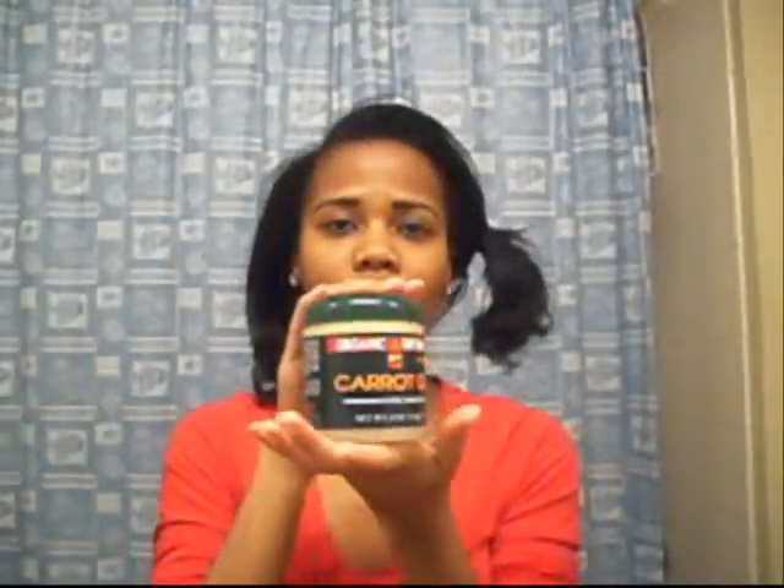My moisturizer will be the ORS Carrot Oil. From my knowledge, I think this is water-based — well, this is water-based, of course. The first ingredient is water. So I use about that much. I think I like this method of moisturizing my hair, because before I never put any kind of oil, grease, or any product on my hair because I liked the sleekness of my wraps.